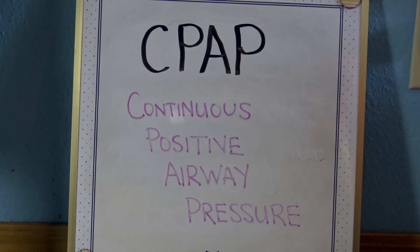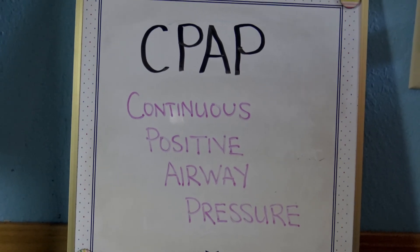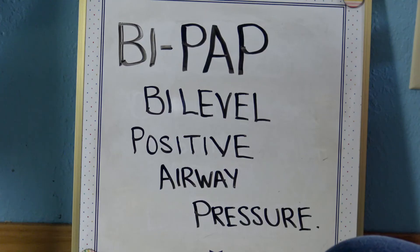C-P-A-P, or CPAP, stands for continuous positive airway pressure. CPAP therapy is a common treatment for obstructive sleep apnea. A CPAP machine uses a hose connected to a mask or nose piece to deliver constant, steady air pressure to help you breathe while you sleep.